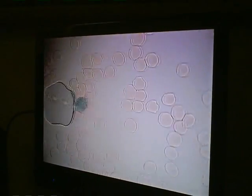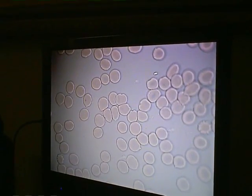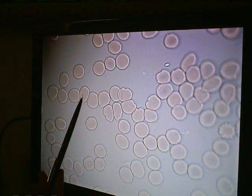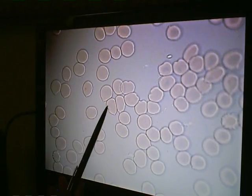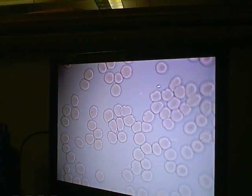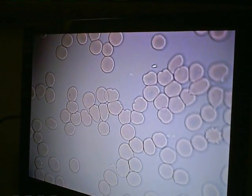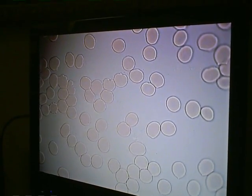We're going to move through several screens and look initially at how well the protein is being digested. These little balloon-type structures are an indication of protein linkage, where the cells stick together and as they pull apart they create this kind of balloon. That's the first indication that there's either a lack of hydration or some protein digestion issues, which could be a function of too much protein or a lack of proper enzyme supplementation.